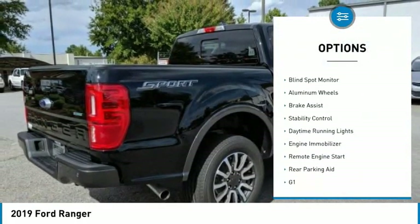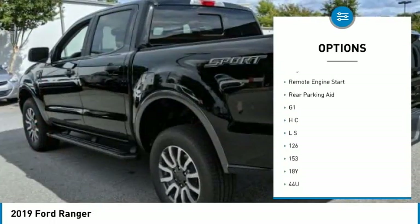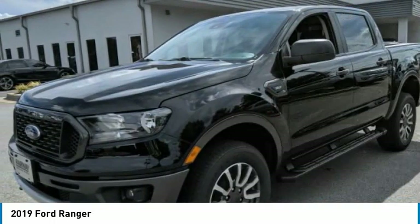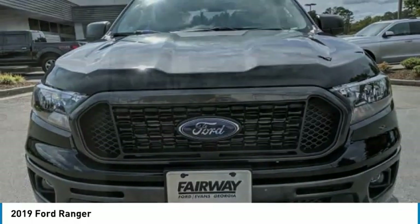Sliding rear window, turbocharged, blind spot monitor, aluminum wheels, brake assist, stability control, daytime running lights, engine immobilizer, remote engine start, rear parking aid. Come take a test drive today.